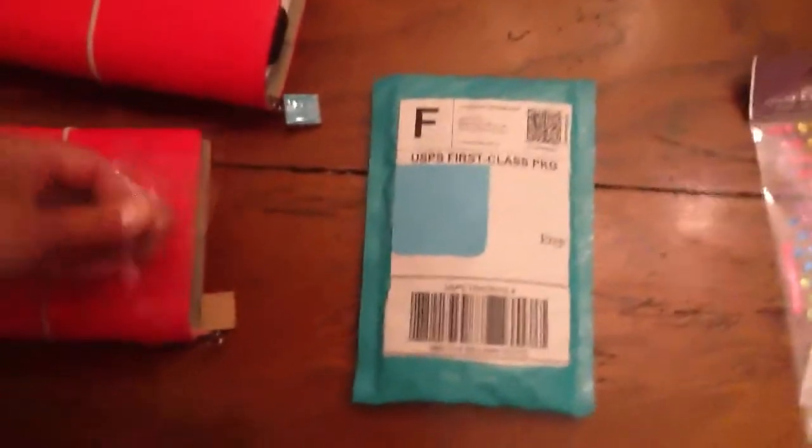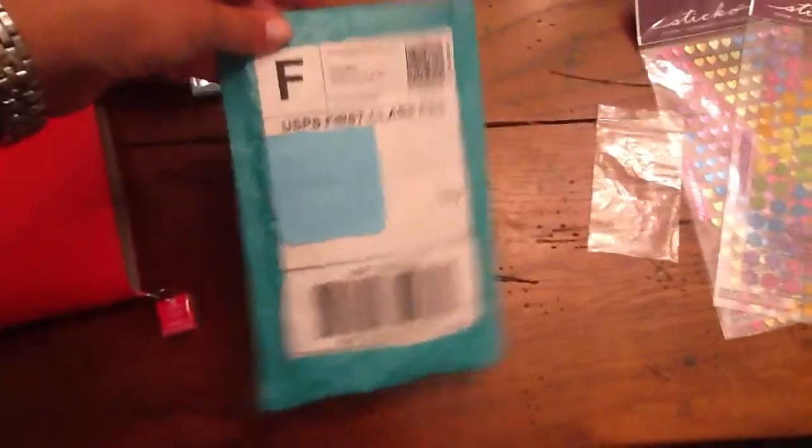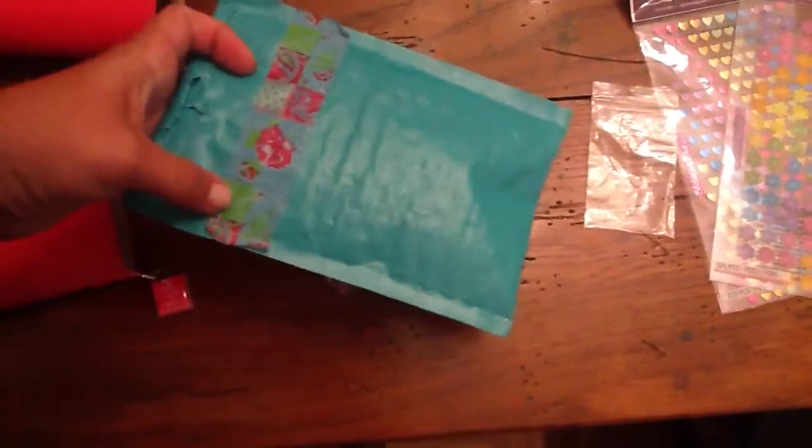The way it came shipped was so cute. Each of the charms came in one of these little baggies, and they came in a cute little shipping bag with some washi tape. It was so cute on the back. She also sent some stickers too, and they're nice and flat — I like my flat stuff for my Filofax.